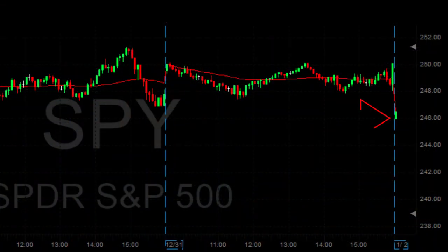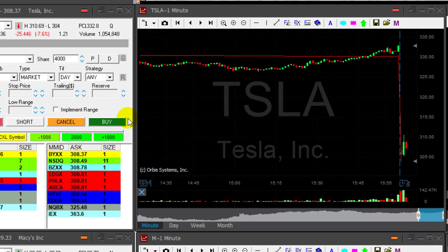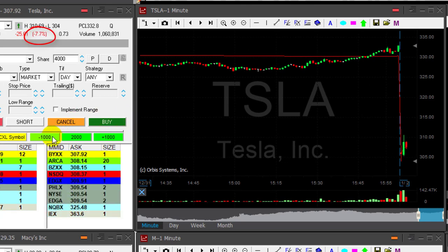Markets are starting with a huge gap down today, over two percent in the Nasdaq, S&P follows down too. So we have a huge gap down that makes me look for shorts. Take a good look at Tesla here — Tesla is down more than seven percent.